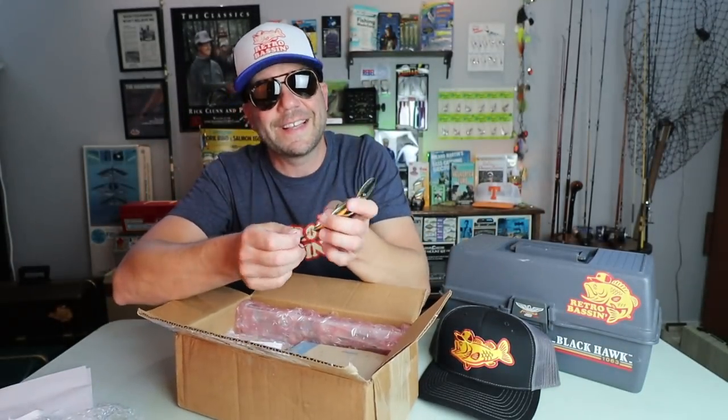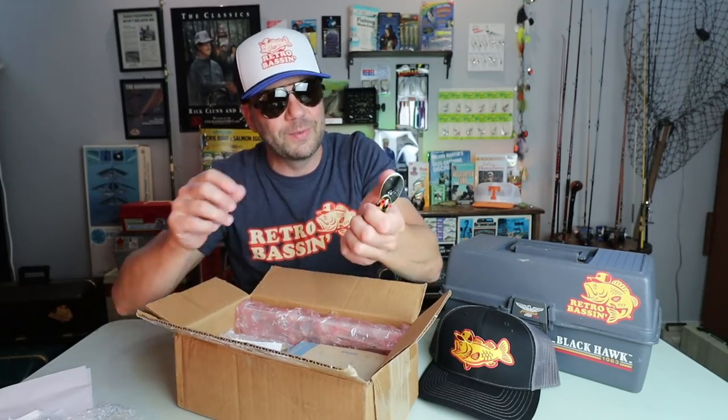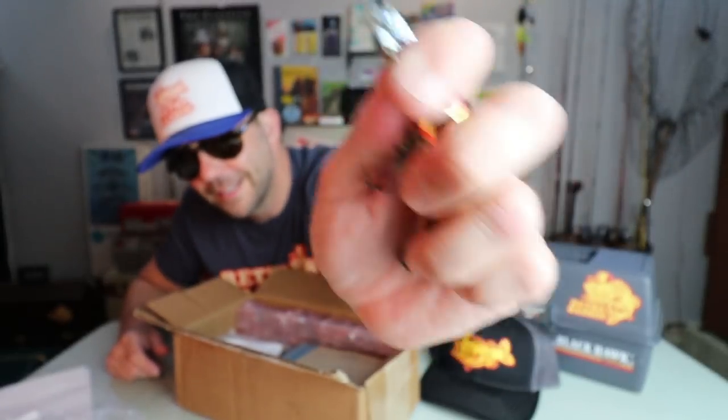Let's see if this thing has an old-school sounding rattle. Yeah buddy, nice.